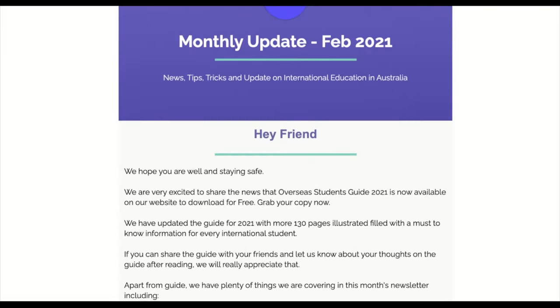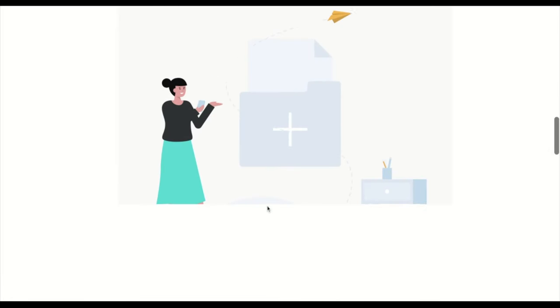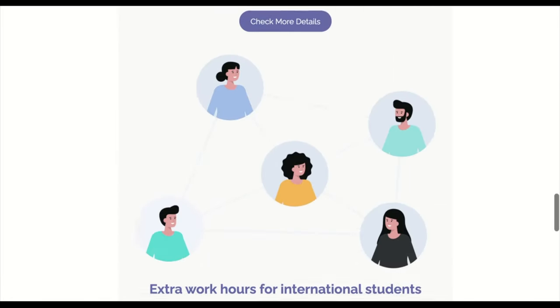Once you enter your details on the website, we will send you regular monthly updates regarding what's happening in international education in Australia. If at any time you want to unsubscribe, you can do so by clicking the unsubscribe button in the email. Our unsubscription rate is pretty low compared to industry standards, as we send only one monthly newsletter covering everything about international education in Australia — we don't spam you with emails every week or every day.